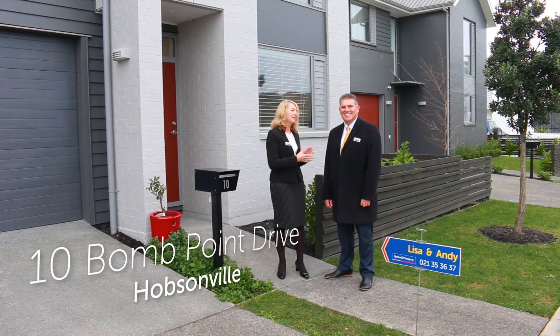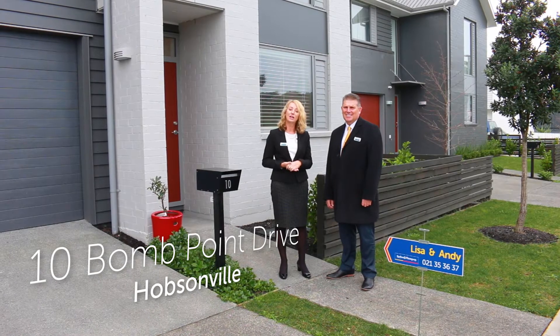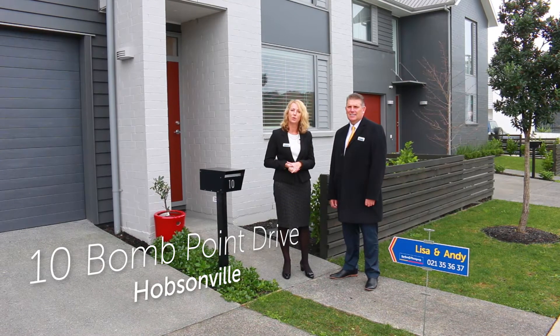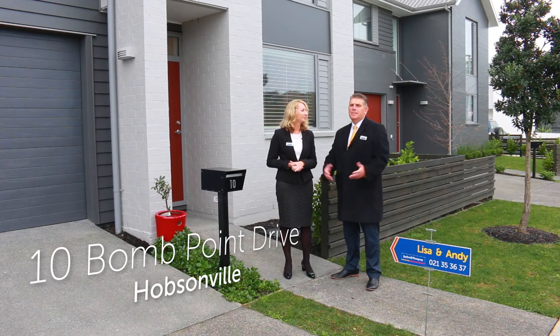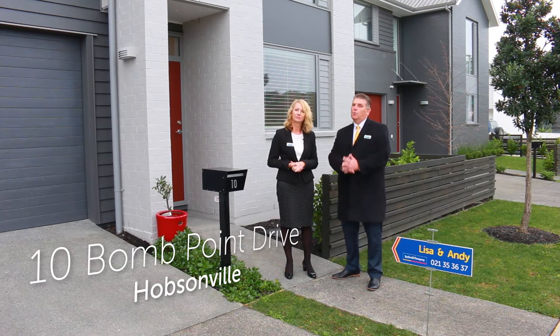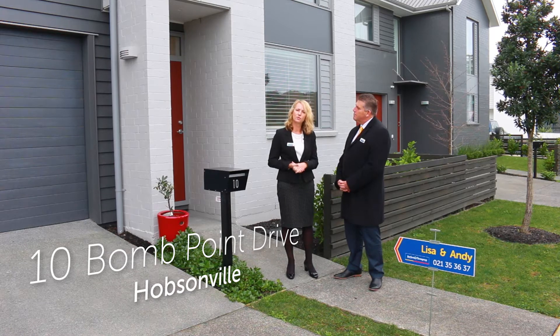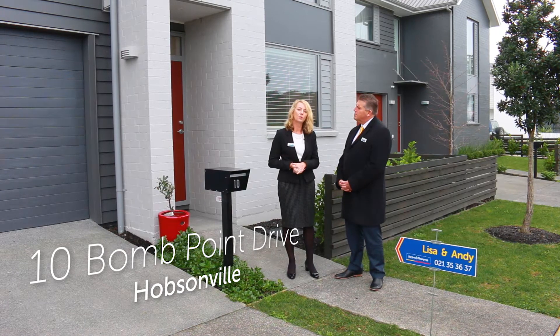Hi, I'm Lisa Edwards. This is Andy Lawrence. Welcome to 10 Bomb Point Drive in the new and sought-after area, Hobsonville Point. There may be a lot of townhouses to choose from in this area, but they are not all created equal.